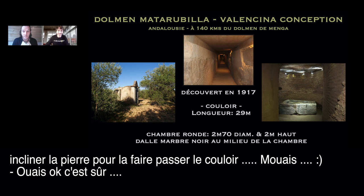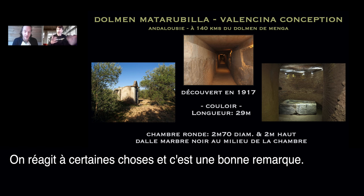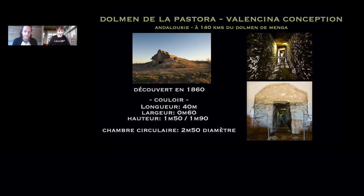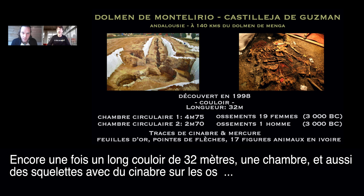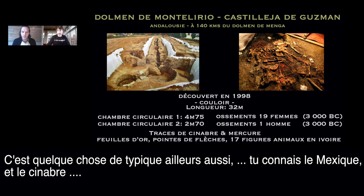That's exactly why we love to discuss these things together — we react and think. The dolmen of La Pastora is just nearby, another big tumulus with a corridor of 20 meters. And there's another big tumulus recently discovered in 1998 — 32 meters of corridor and chamber, with skeletons found with red ochre around the bones.